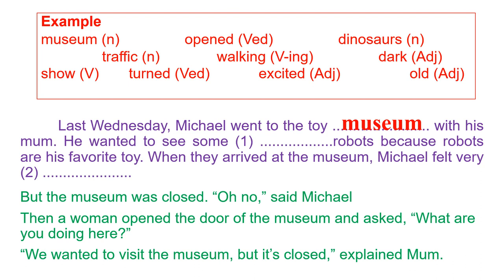Number two: 'When they arrived at the museum, Michael felt very [blank].' This talks about a feeling, so the blank must be an adjective. When talking about someone's feeling, the word is excited. It's very easy.